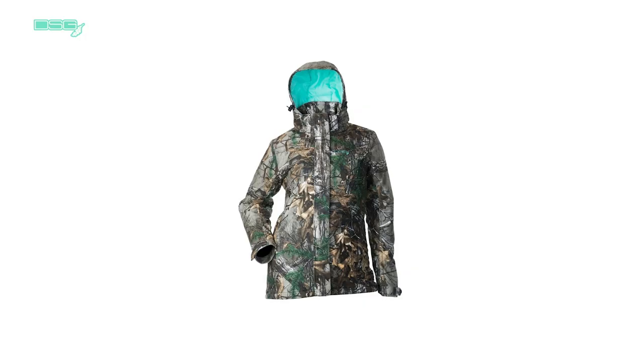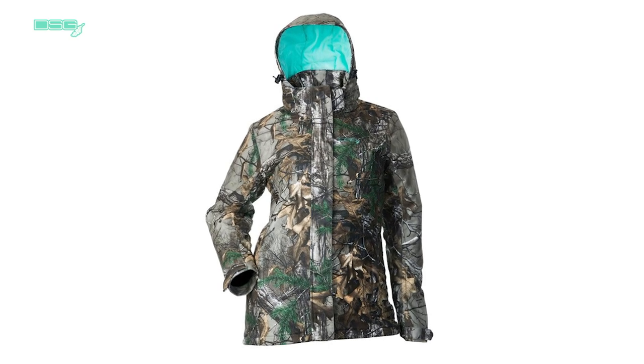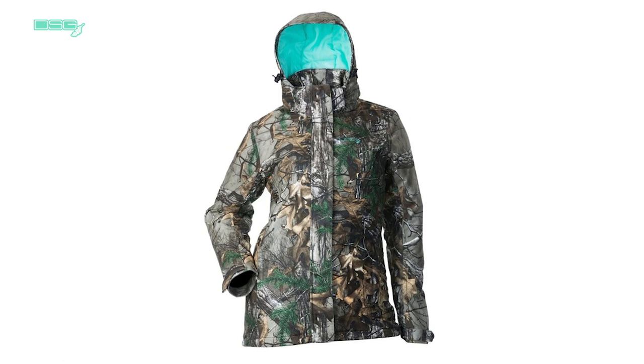With 120 grams of thin profile insulation, the Addy jacket has a sleek silhouette and warmth. It is waterproof, windproof, and breathable with 100% sealed seams.